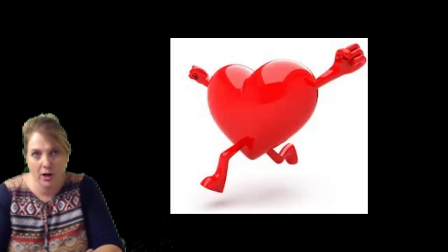So if we can decrease what the heart has to do, then we can put less stress on the heart, and that's what we're trying to accomplish here.